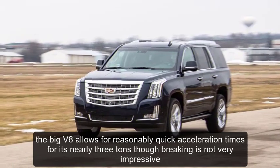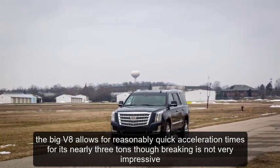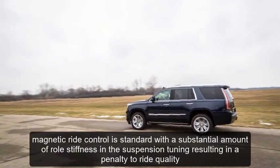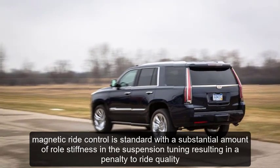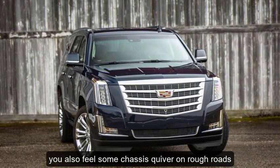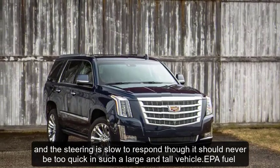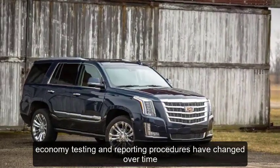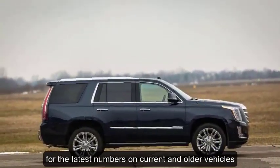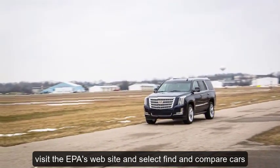The big V8 allows for reasonably quick acceleration times for its nearly 3 tons, though braking is not very impressive, even when taking its weight into account. Magnetic ride control is standard, with a substantial amount of roll stiffness in the suspension tuning, resulting in a penalty to ride quality. You'll also feel some chassis quiver on rough roads, and the steering is slow to respond, though it should never be too quick in such a large and tall vehicle. For the latest fuel economy numbers on current and older vehicles, visit the EPA's website and select Find and Compare Cars.